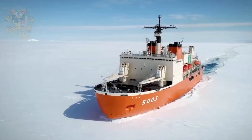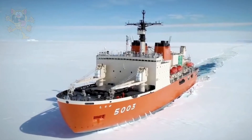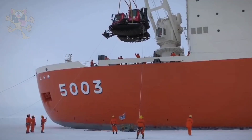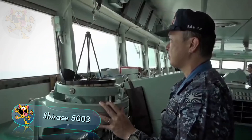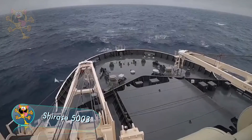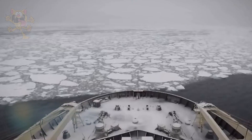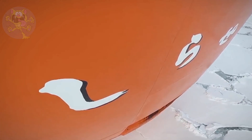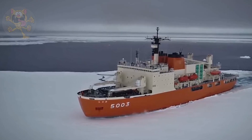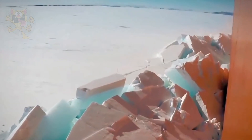This Japanese icebreaker is operated by the Japanese Navy. It's called the Shirase 5003, named after the Shirase glacier, and it's used for Antarctic missions. The ship was manufactured in 2008 in Japan. It measures 138 meters long by 28 meters wide. This icebreaker is capable of traveling through ice that's 3.3 feet thick at a speed of three knots.